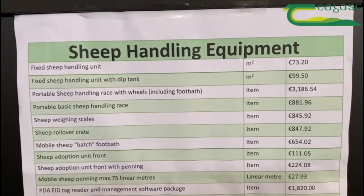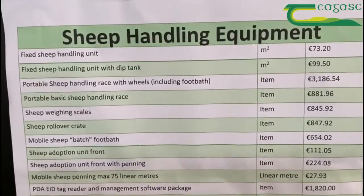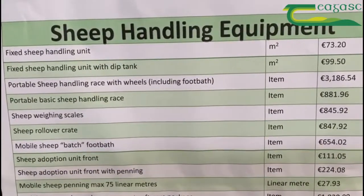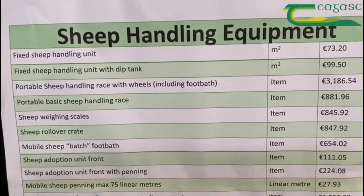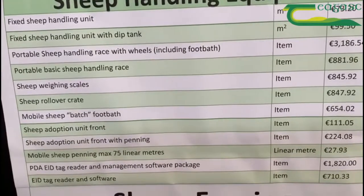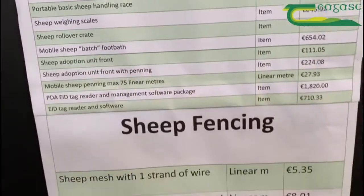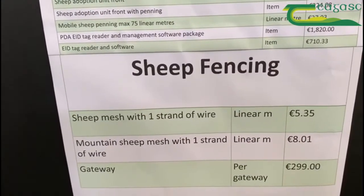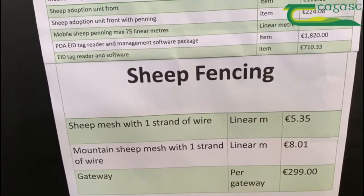As you can see from the list, sheep handling units — either fixed or portable — are eligible, as well as sheep weighing scales, rollover crates, mobile sheep batch, footbath, adoption units or sheep penning. There's also the EID tag reader and software packages, sheep fencing where one strand of wire with mesh is eligible, and gateways.